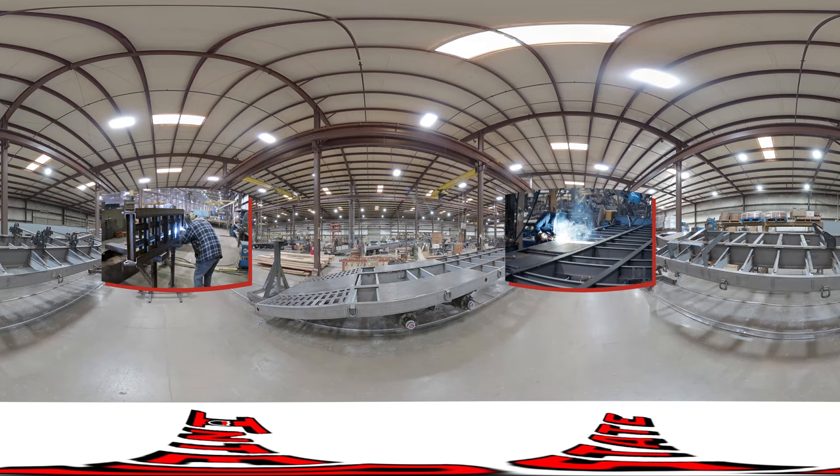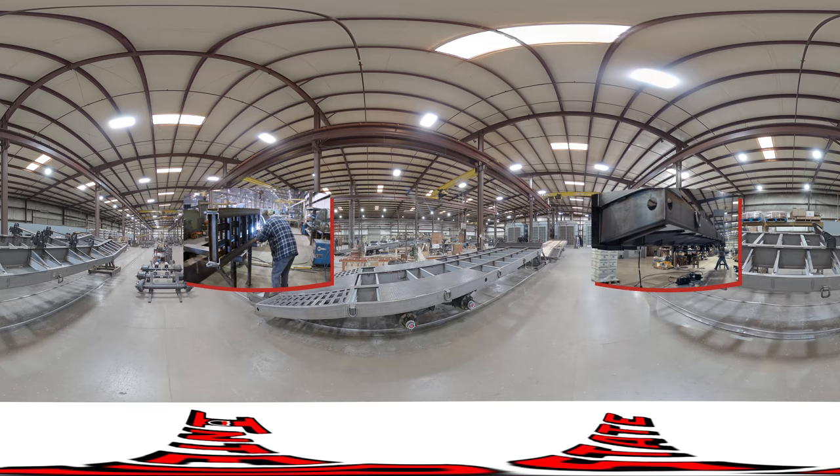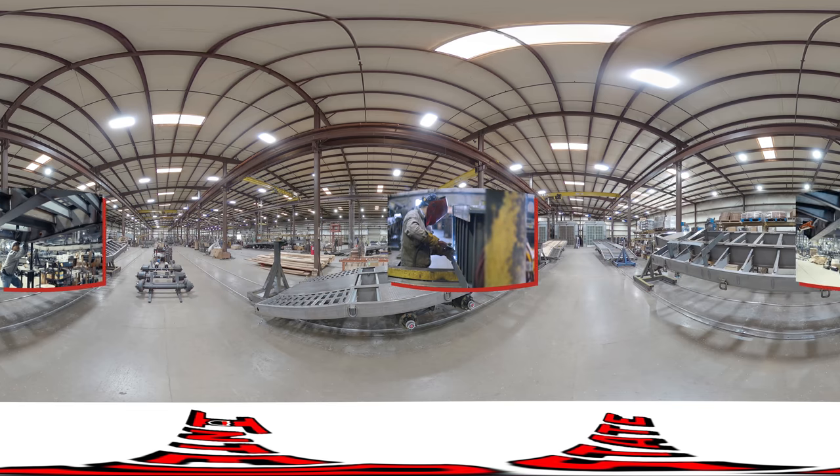On the assembly line weld out, frames can rotate 360 degrees for optimum weld angles.